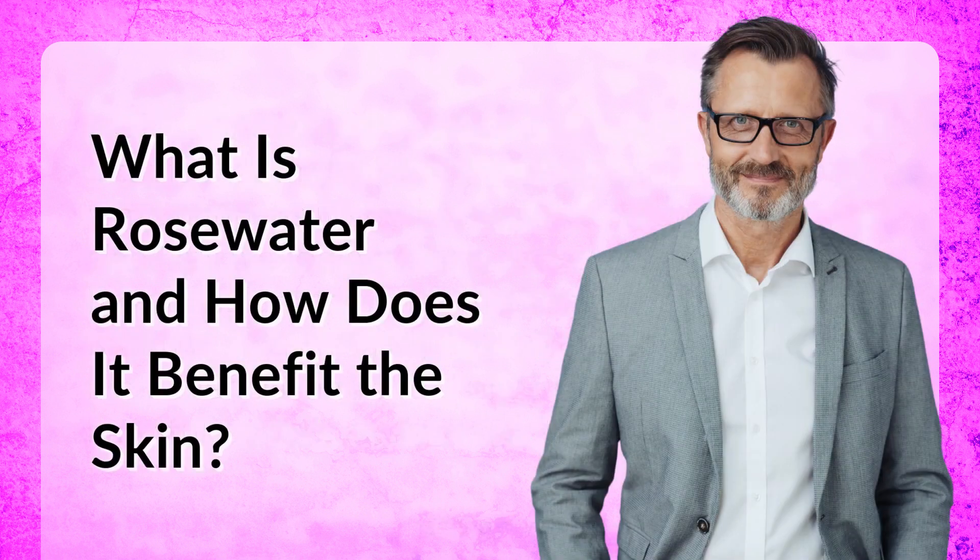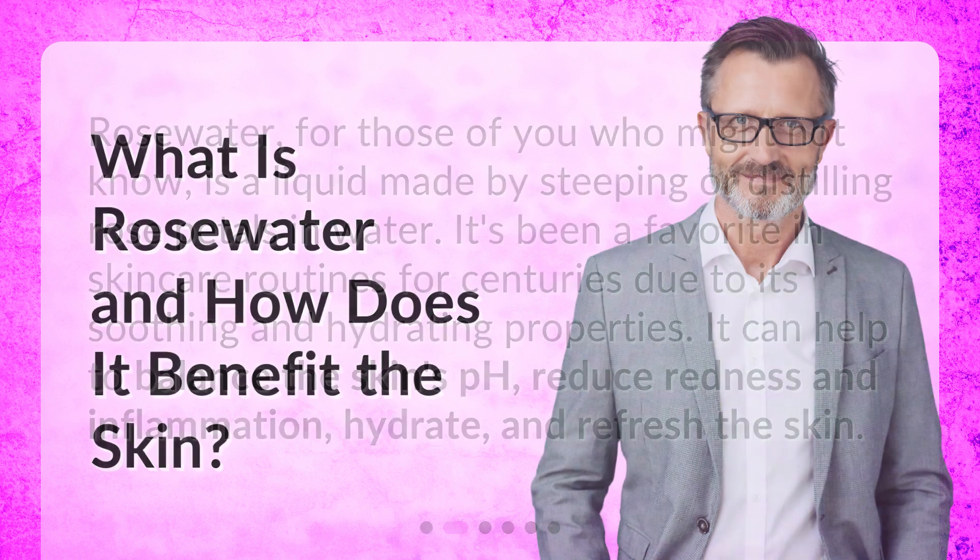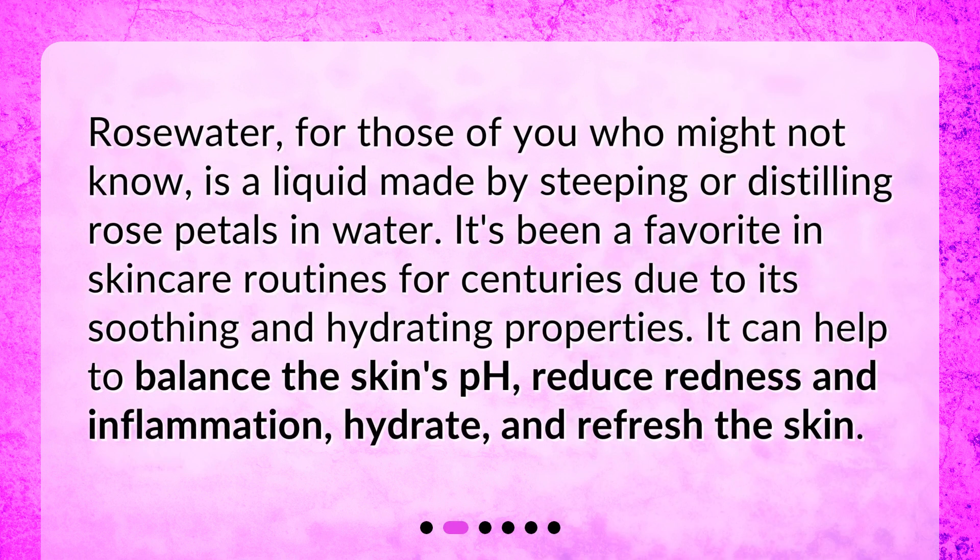Rose water is a liquid made by steeping or distilling rose petals in water. It's been a favorite in skincare routines for centuries due to its soothing and hydrating properties. It can help to balance the skin's pH, reduce redness and inflammation, and hydrate and refresh the skin.